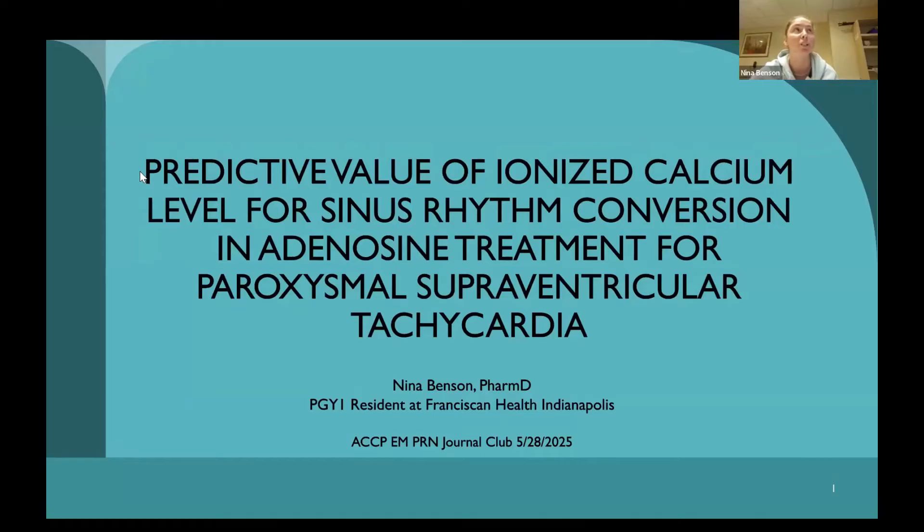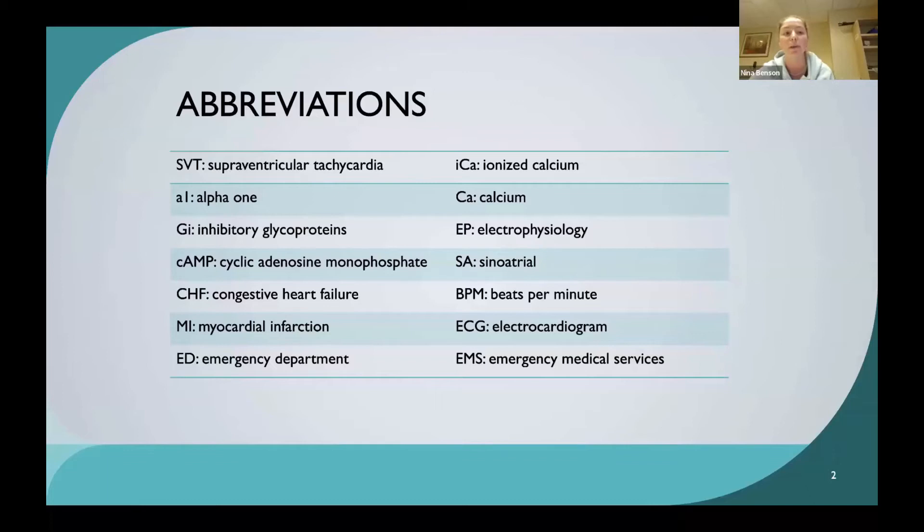A rhetorical question to think to yourself: how many times in the ED has a patient come in with SVT, or supraventricular tachycardia, and you give them the six milligram dose of adenosine and it doesn't convert them into normal sinus rhythm? At our institution, sometimes they just immediately jump to the 12 milligram dose. This study might provide an answer and give us more insight on different medication choices if a patient seems like they won't have a positive response to the six milligram dose. The most common abbreviations used throughout the presentation are SVT for supraventricular tachycardia and ICA for ionized calcium.